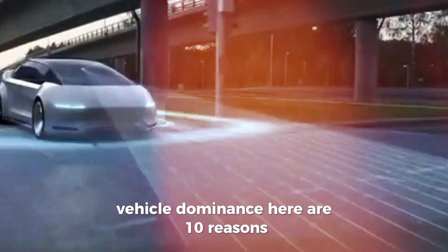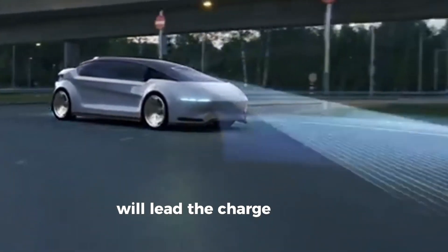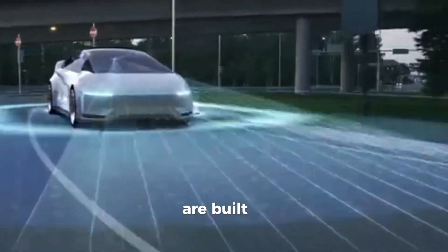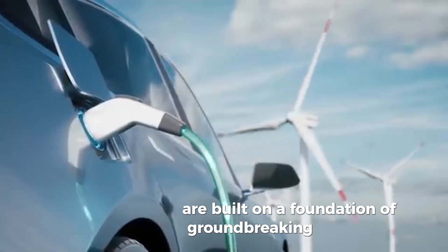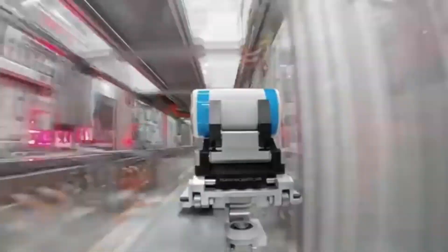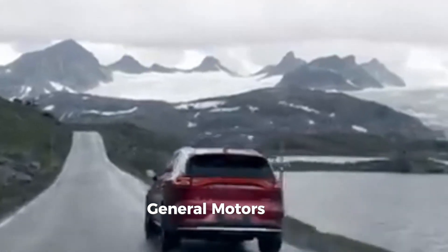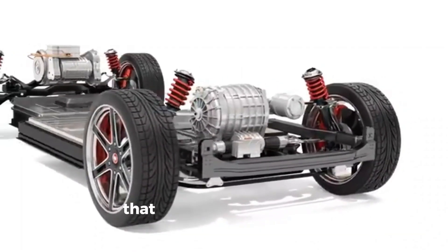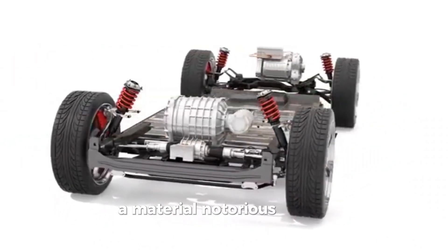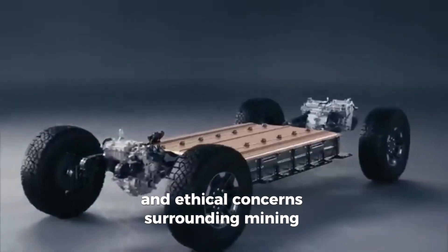Here are 10 reasons why General Motors believes its Altium batteries will lead the charge. Cutting-edge chemistry: General Motors' Altium batteries are built on a foundation of groundbreaking chemistry that sets them apart from traditional battery technologies. By adopting a nickel-cobalt-manganese-aluminum chemistry, General Motors has engineered a solution that significantly reduces reliance on cobalt, a material notorious for its supply chain challenges and ethical concerns surrounding mining practices.